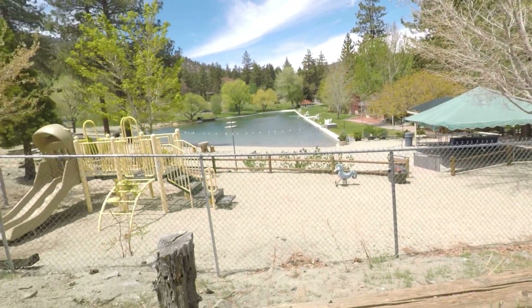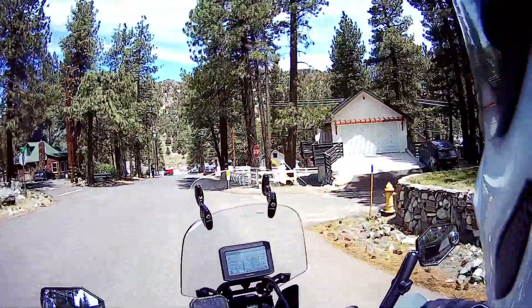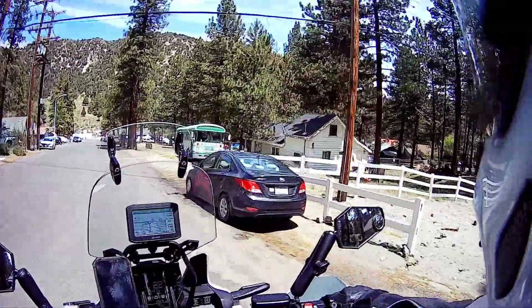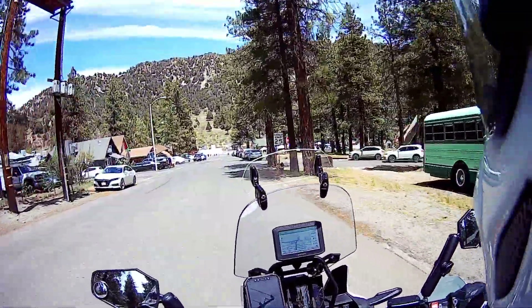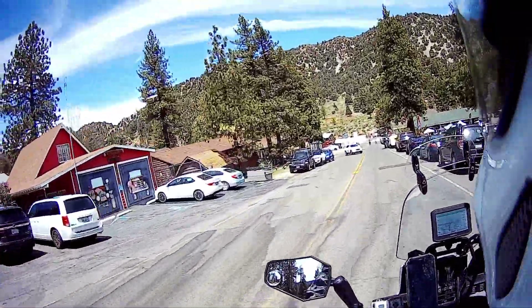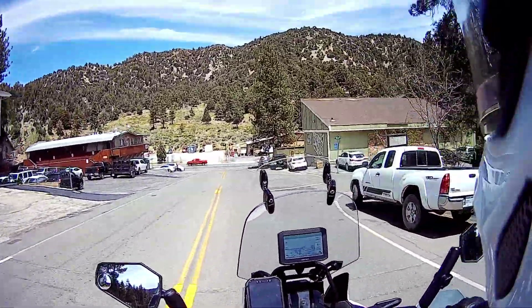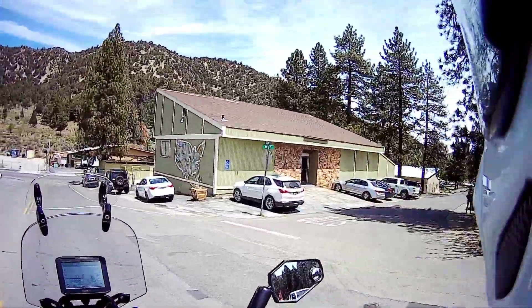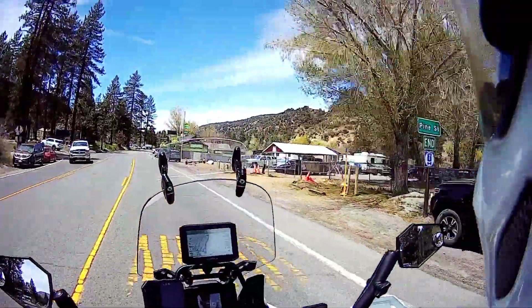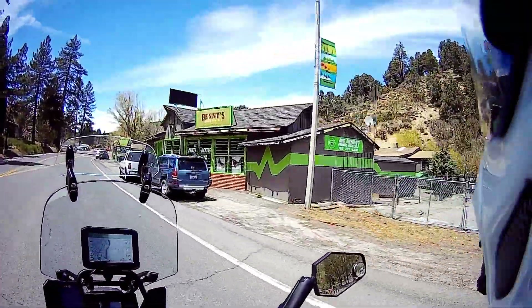Coming up to downtown Wrightwood, and on the left hand side here is actually the Wrightwood museum — unfortunately it is closed. There's a cool map there, and a farmers market over there.